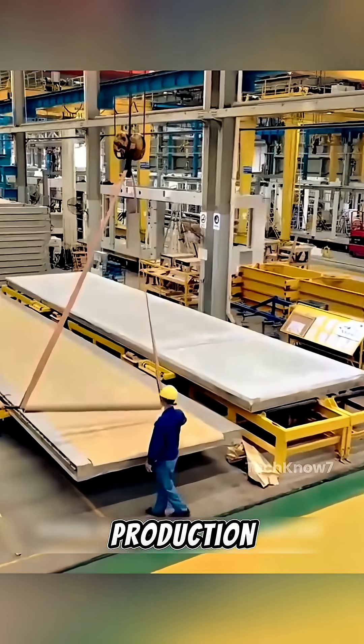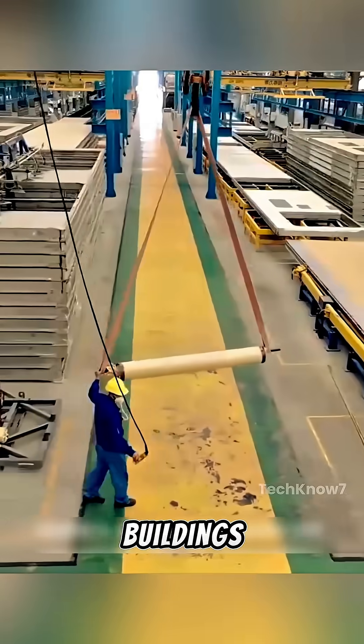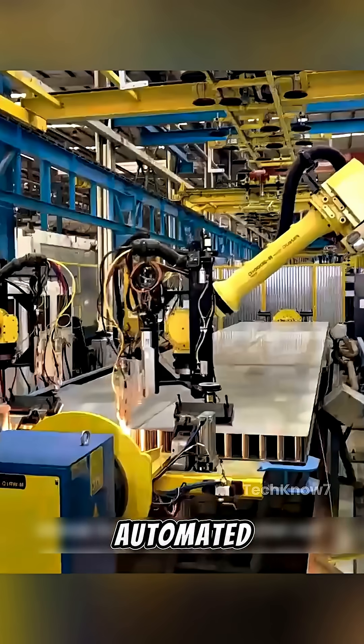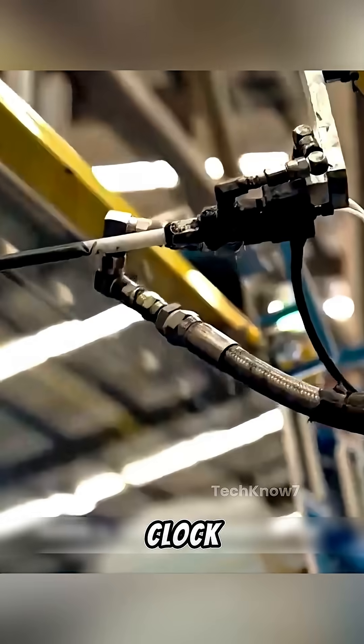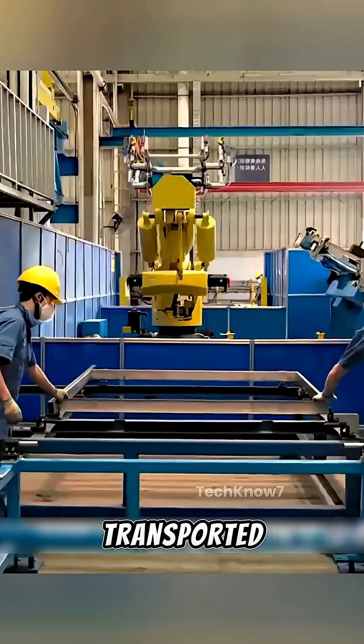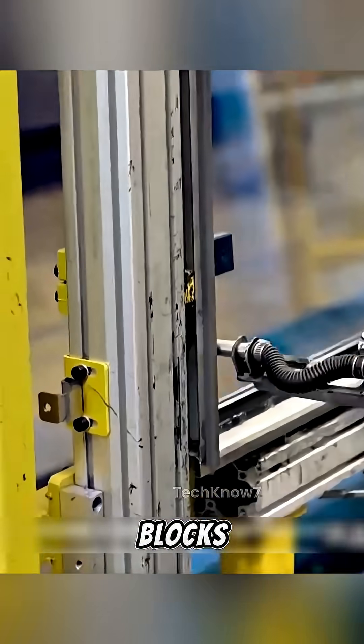Think of it as an automotive production line, but for buildings. Robotic arms, automated welding systems, and quality control scanners work around the clock, ensuring each module is ready to be transported and snapped into place like giant building blocks.